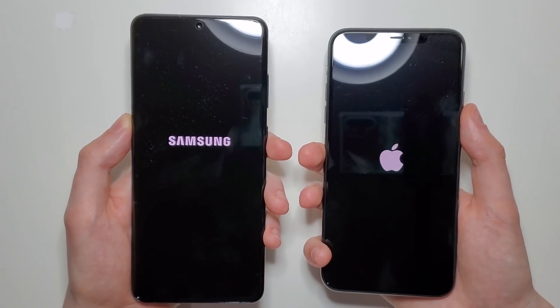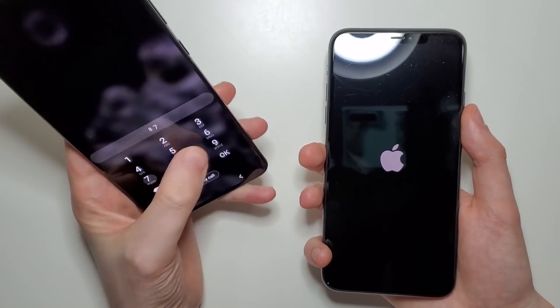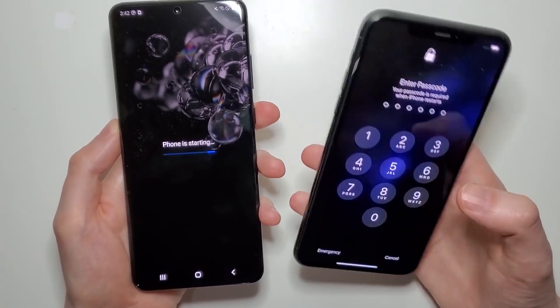So in terms of the first test — boot up — we have a win here for the Samsung, and now the iPhone is up.